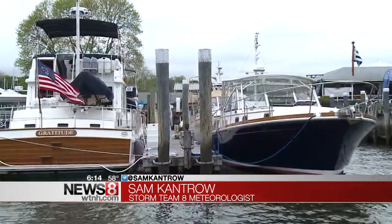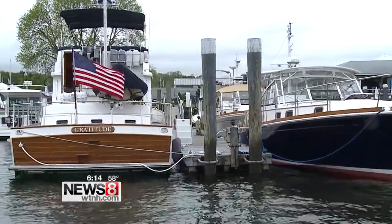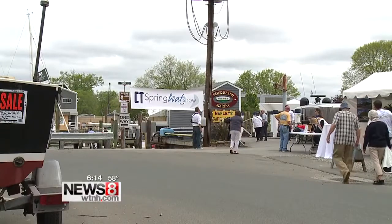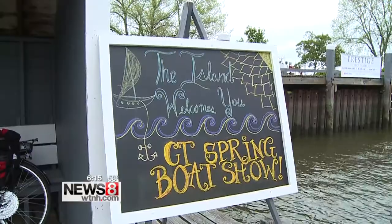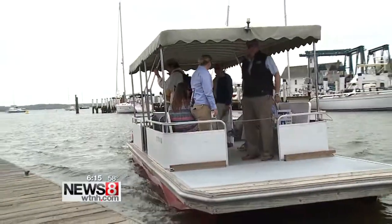Sam Cantreau got to go there. If you're interested in doing something awesome this weekend, escape to Essex for the Connecticut Spring Boat Show, where you can check out dozens of boats and the event is completely free. The parking and admission are both free. It's hosted on an island, and to get there, a free boat ride.